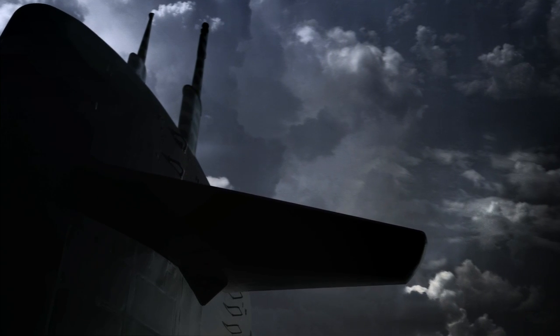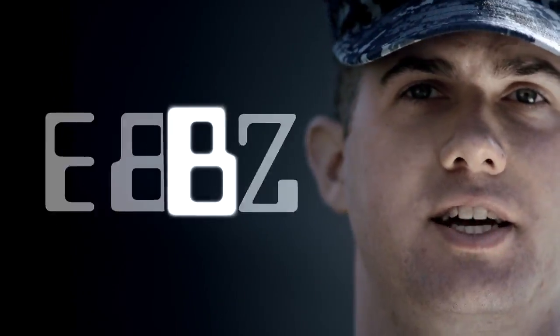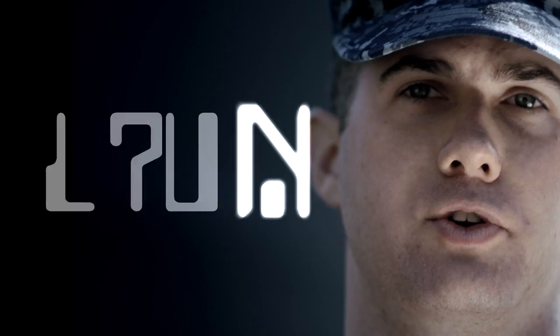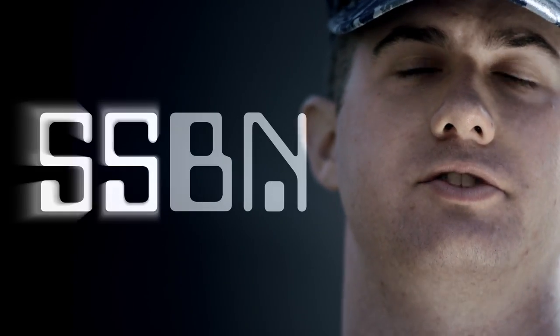An SSBN is one of the most complex, technologically demanding machines ever built by man. The B stands for ballistic missile, the N stands for nuclear, meaning it's nuclear powered. And the SS is what we use to denote submarines.